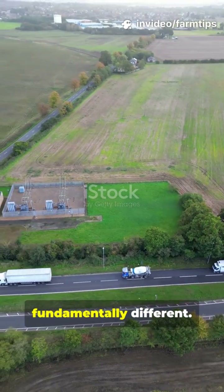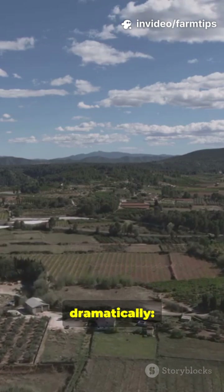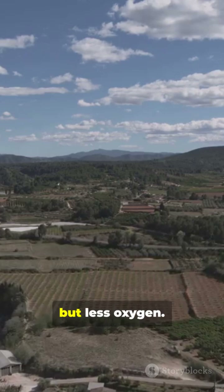Farming at high altitude is fundamentally different. As you ascend, the environment changes dramatically. Temperatures drop, the growing season shortens, and there's more intense UV radiation but less oxygen.